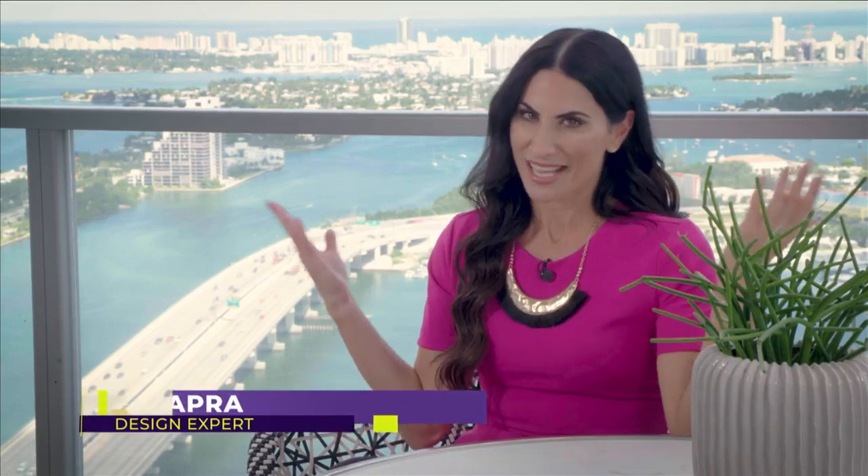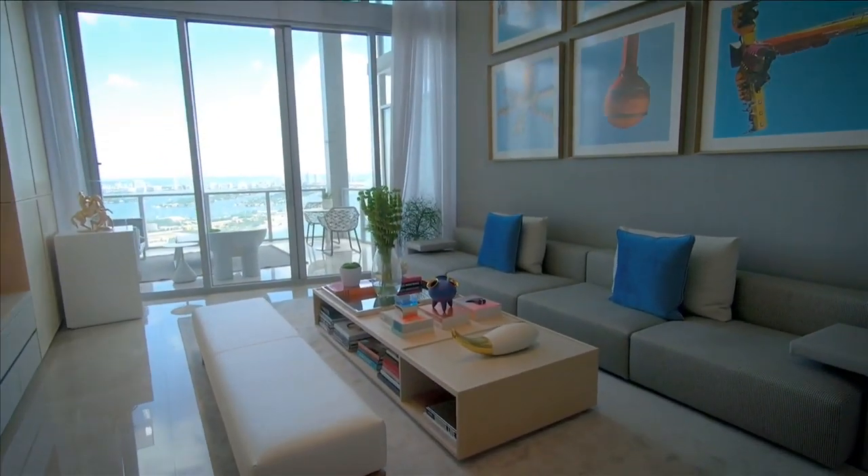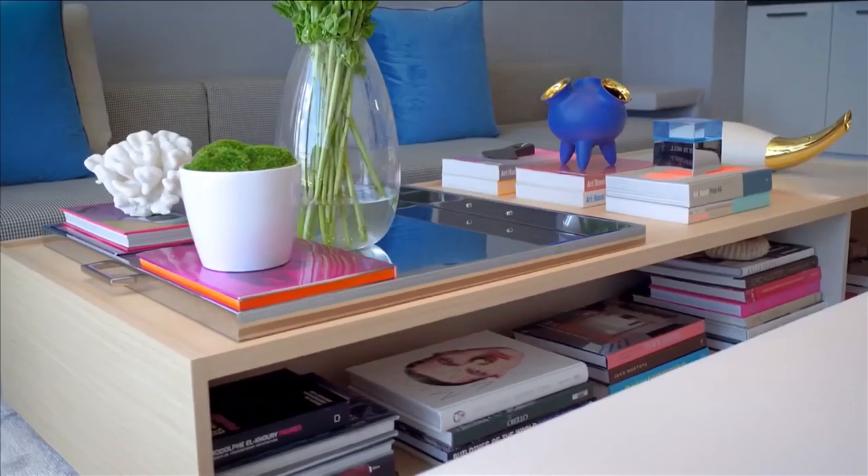Today we're checking out all the beauty of downtown Miami and then we're headed inside for a tour of a gorgeous townhome designed by Jay Brito of Brito Charette. It's his own personal home, so it's going to be an extra special treat to see how a designer designs their own space.